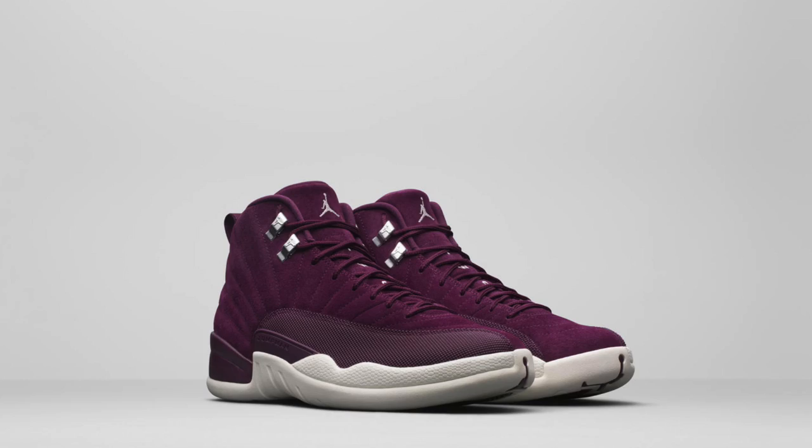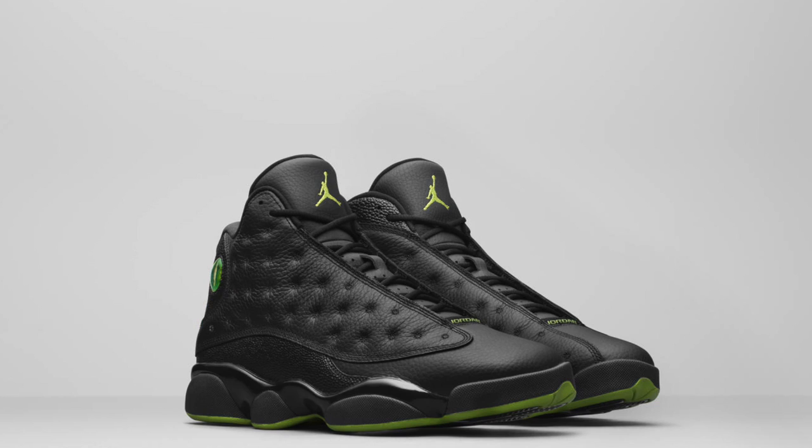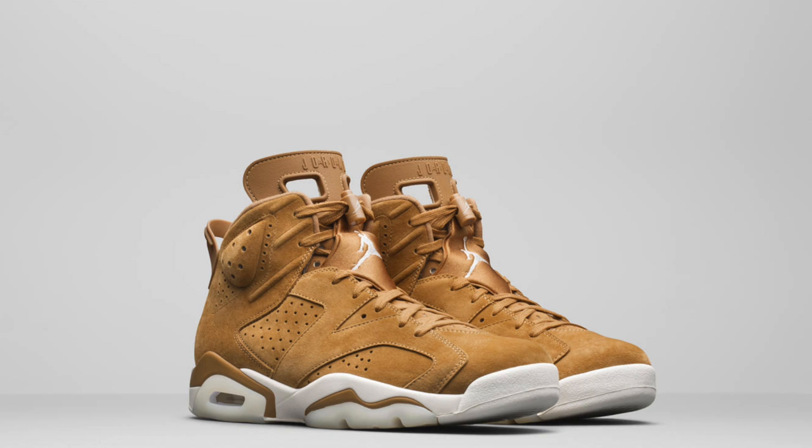Jordan Brand stated these sneakers would be unveiled for holiday season 2017. Two of them — the Bordeaux 12s and the Flyknit 1s — are coming out in October. I'm definitely going after those Flyknit 1s. I don't know exactly when the others are coming out, but I'll be keeping up to date to grab them when available. CASA question of the day: what do you think about this unveiling from Jordan Brand? Are you going to cop any of the sneakers? Let me know in the comments below.